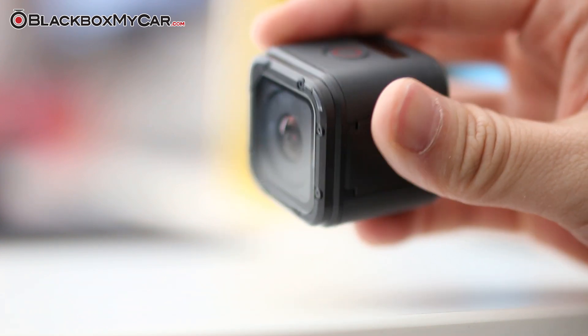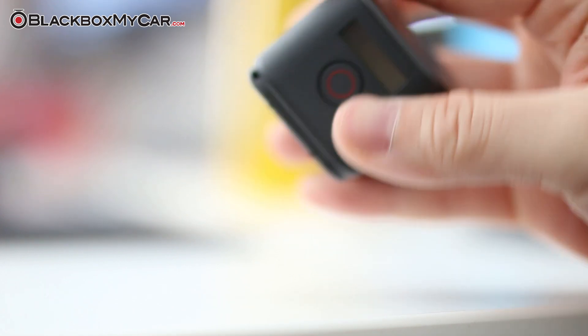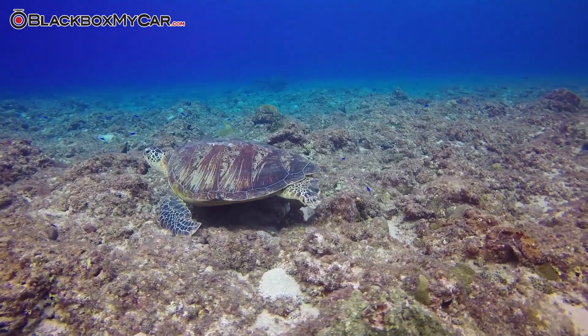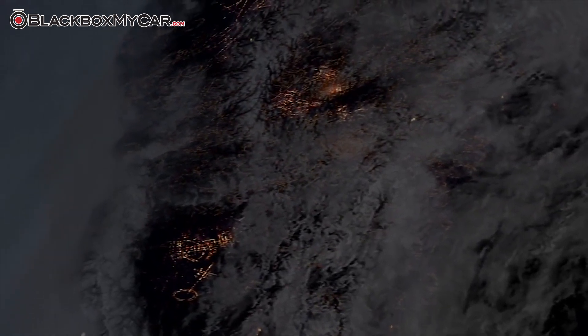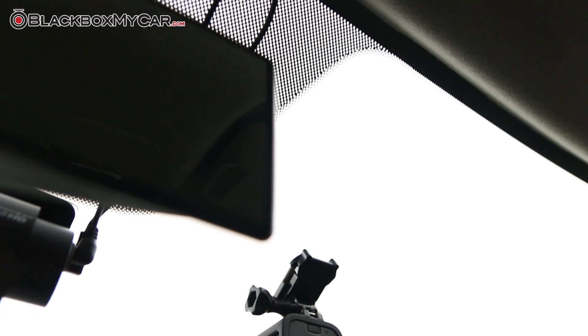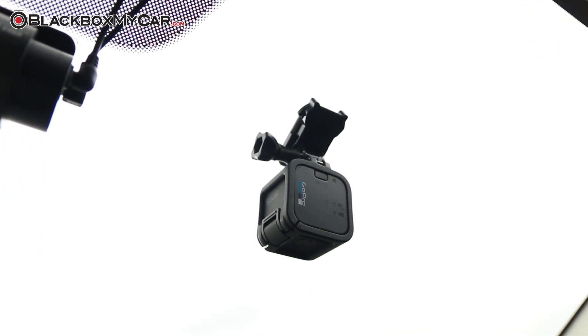Everyone and their nephew has a GoPro these days, which means innovative users have cooked up a variety of creative uses for them. From sinking them into 120 feet deep wells, to launching them into orbit at 3800mph, GoPros are about as versatile a camera as money can buy. That's led others to use them in less extreme ways, such as a car dashcam.